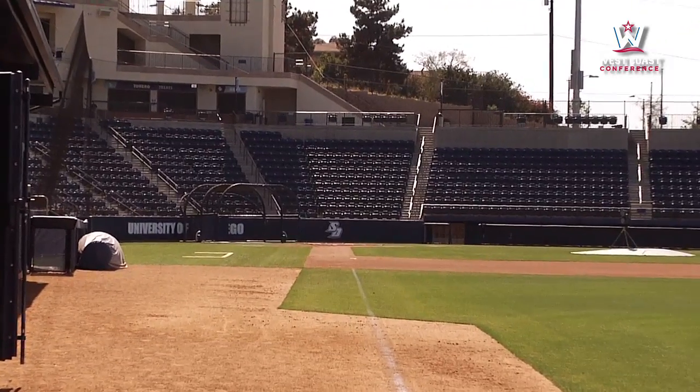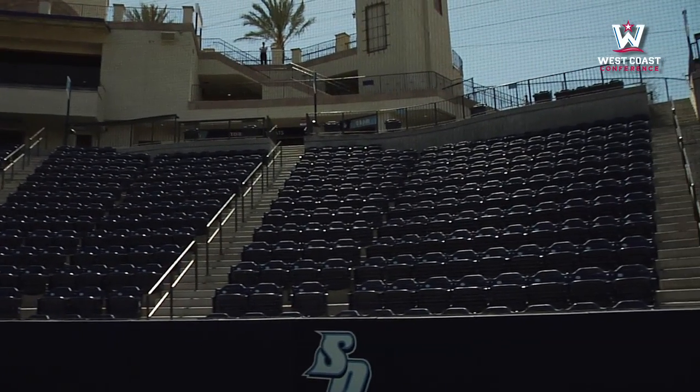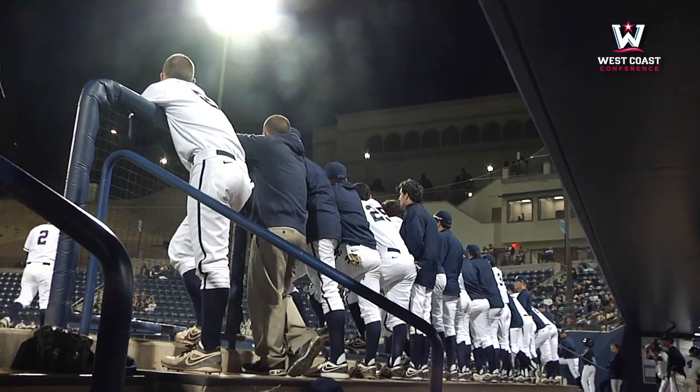We have 1,700 chair-back seats. It's a natural amphitheater effect. There's just a lot of nuances, a lot of character to this ballpark. The players are all against the rail.